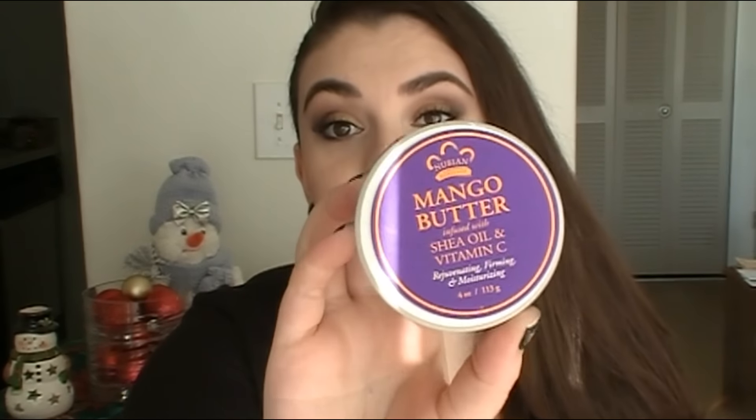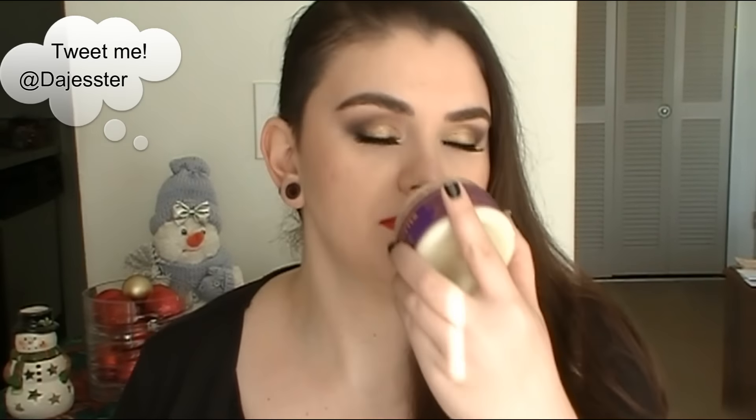I want to mention a few skincare products I've been loving. This one was in one of my Pedicure boxes — it's the Nubian Heritage Mango Butter infused with Shea Oil and Vitamin C. It's a full-size product and I love it. It's a solid that turns into a warm oil, and it smells so good — like an orange Creamsicle. It's so moisturizing; even my dog honey wants to lick my skin because she thinks it smells good!